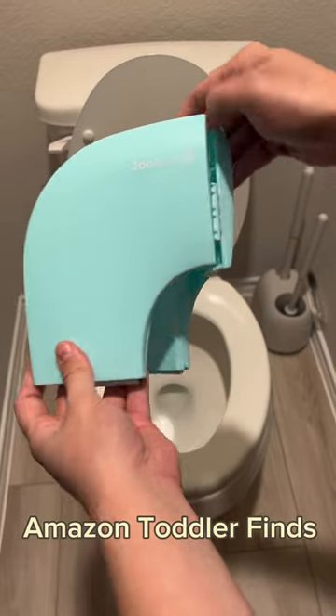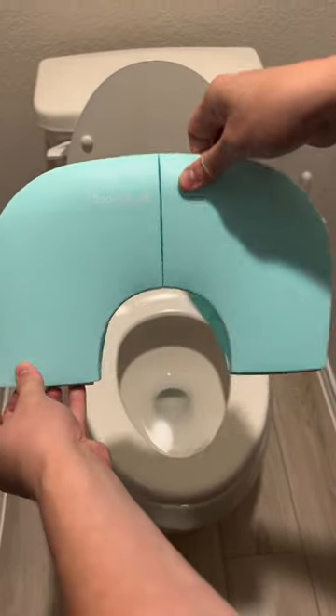Meet Jewel Baby Portable Potty Seat. Jewel sent this over to us, but the opinions are of my own.